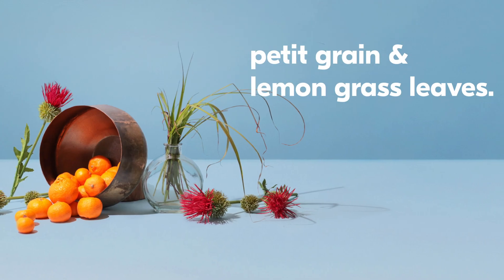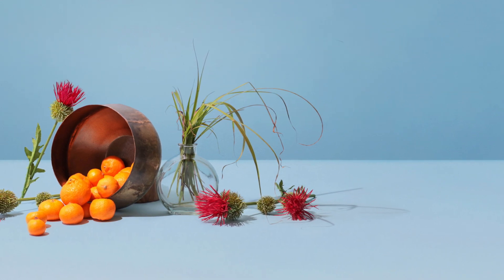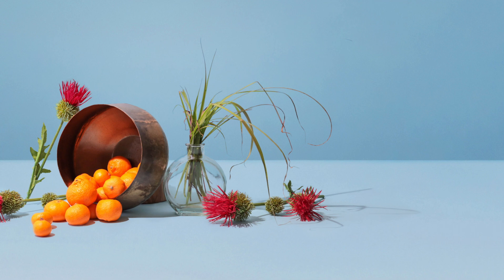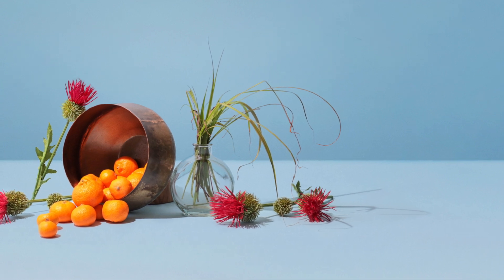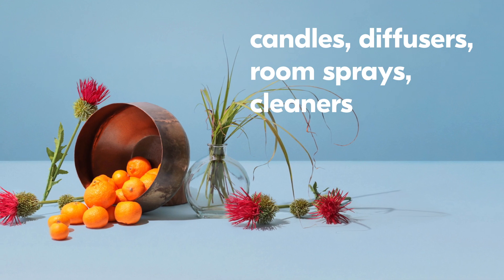Some of our favorites include petite grain and lemongrass leaves. It's juicy and bright — fresh, wet, dewy citrus. Bright and super fresh, with a nice wet green face. Great for a variety of applications including candles, diffusers, room sprays, and all-purpose cleaners.